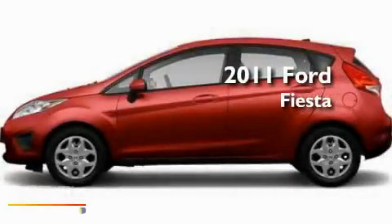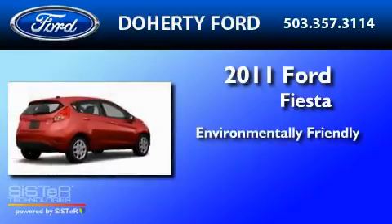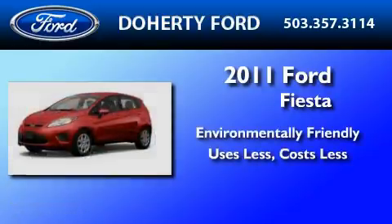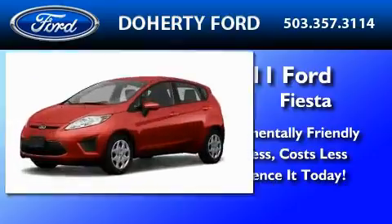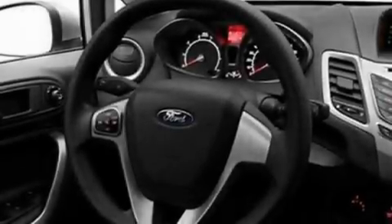This is a brand new 2011 Ford Fiesta. Its top features include full power accessories, front and rear reading lights, four well-positioned speakers, a CD player, privacy glass, and a low tire pressure indicator.